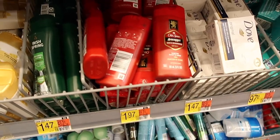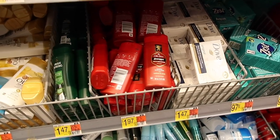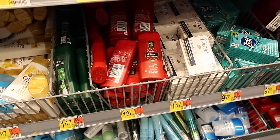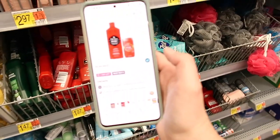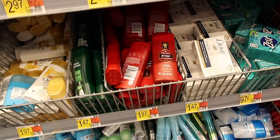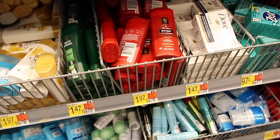Here we have the Old Spice Body Wash. Now it does say no travel size, but as long as it scans you guys can get the product. You're going to buy three of the Old Spice Body Wash and pay $5.91. But you will end up getting $5 off of three, making these just $0.91 total or $0.30 each, which is a great deal. My husband always gets this stuff when we travel anyway, so why not?